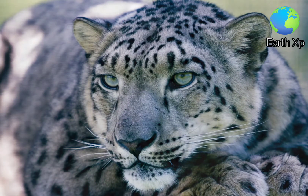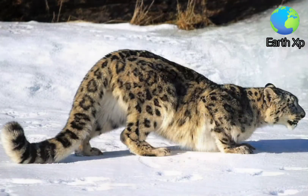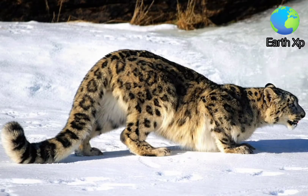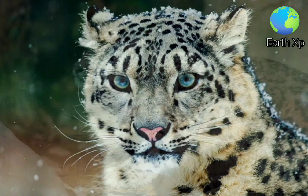The Snow Leopard's fur is whitish to grey with black spots on head and neck, with larger rosettes on the back, flanks and bushy tail. The belly is whitish. Its eyes are pale green or grey in colour. Its muzzle is short and its forehead domed. Its nasal cavities are large.